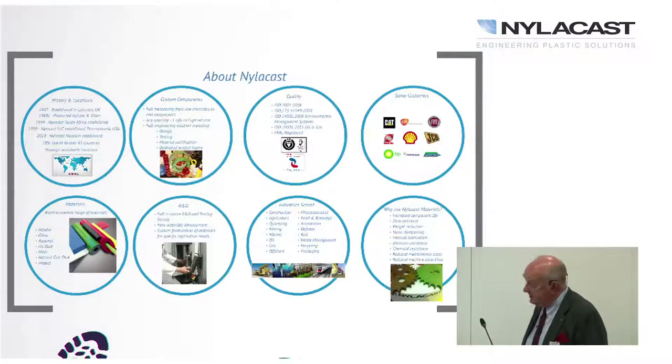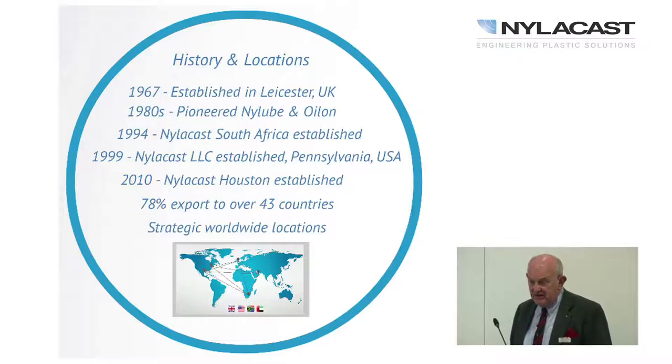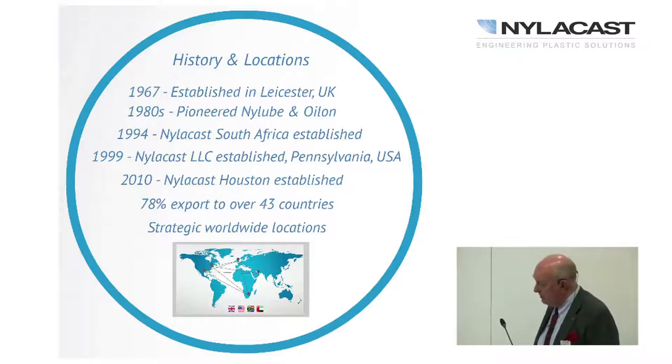Nylacast was established in 1967. It was a fairly small plastics business on an industrial estate until the founder, Mike Fraser, developed Nylube and Oilon — the first intrinsically lubricated plastics — which had the lubricant uniformly dispersed within the plastic itself.